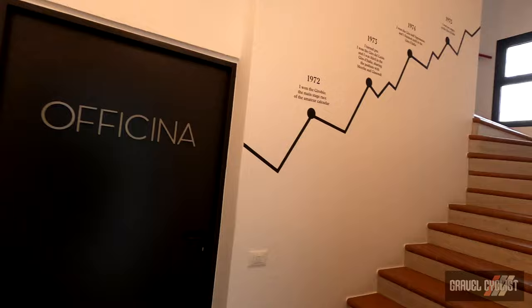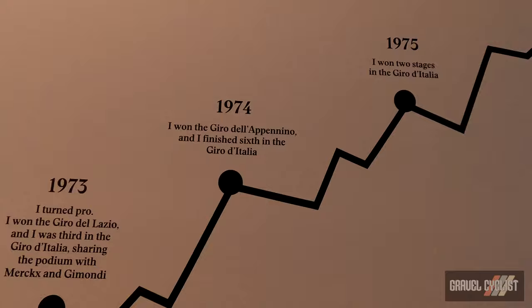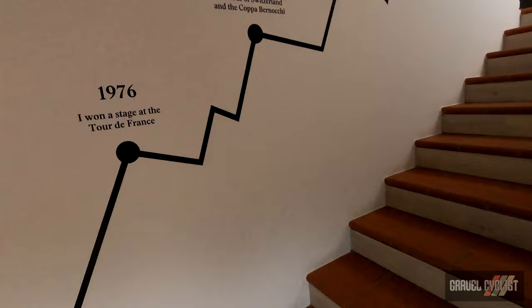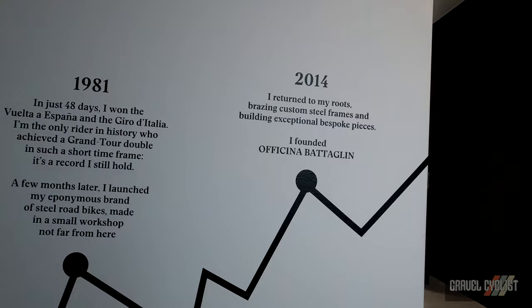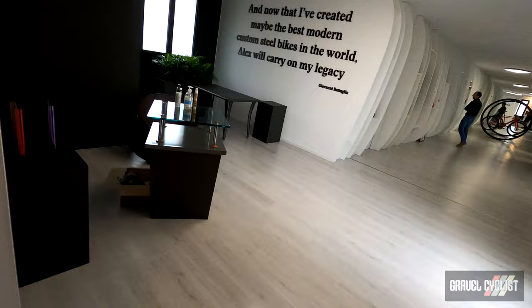This is a timeline of some of his accomplishments. Giovanni's son Alessandro — or Alex — is who we'll be speaking to. Look at the stairwell banister: even there is chromo volato, which this company is very well known for. It's a beautiful finish atop the steel. And here are more of his accomplishments on the wall — I love this timeline. We can see purple chromo volato, and this is the showroom which we'll see shortly.